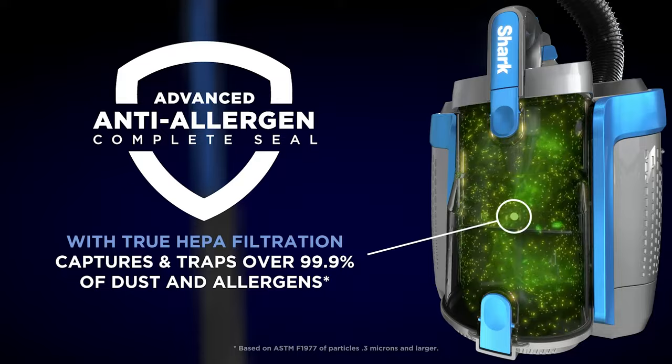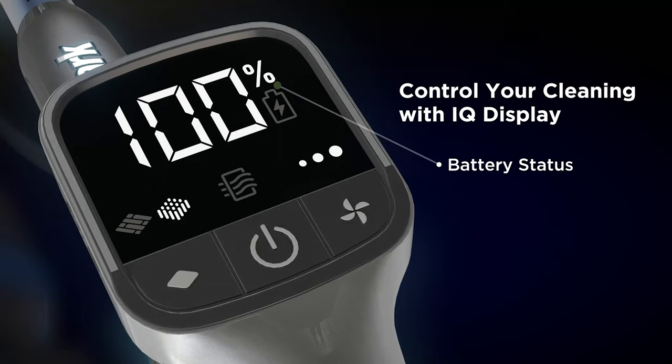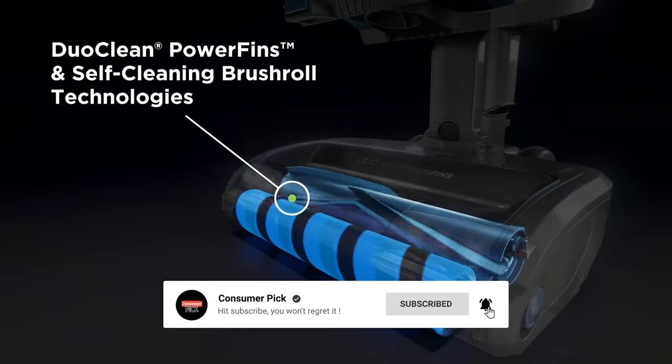Still searching for the perfect cordless vacuum? Well, don't throw in the towel just yet — we've got more coming your way. If this is your first time visiting our channel, be sure to subscribe now and hit the bell icon to get notified when we drop new videos.